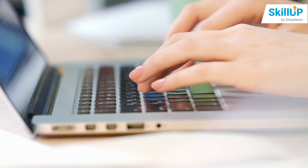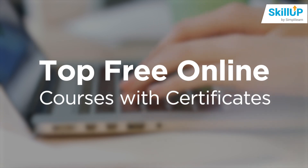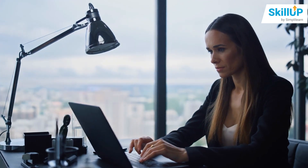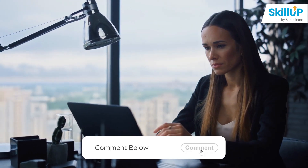That brings us to the end of this session on top free online courses with certificates. Hope the session was helpful. In case of any queries, you can write to us in the comment section below and our team of experts will get back to you at the earliest. Until next time, stay safe and keep learning.